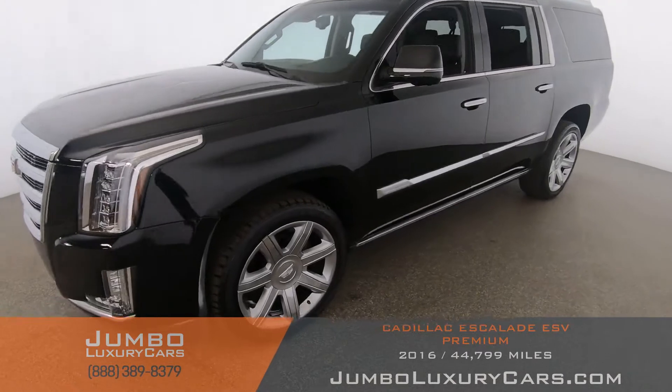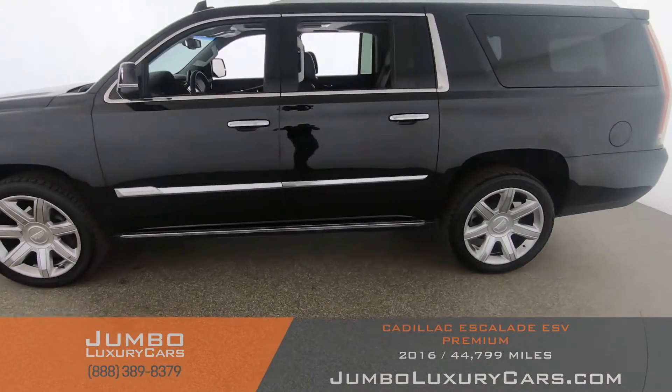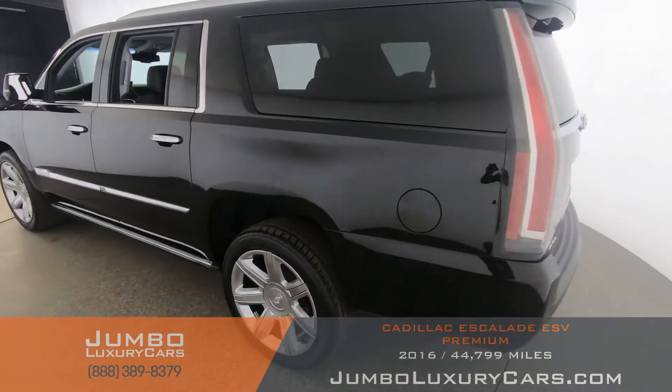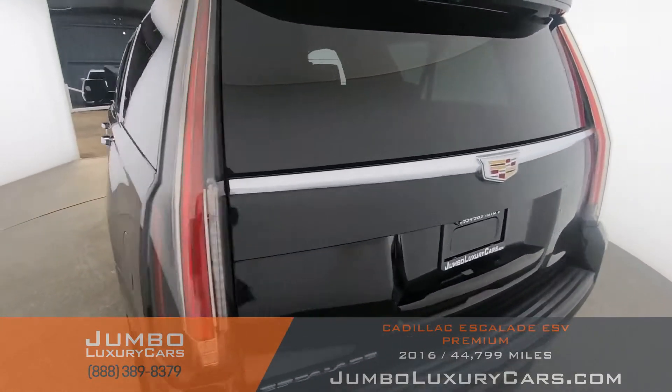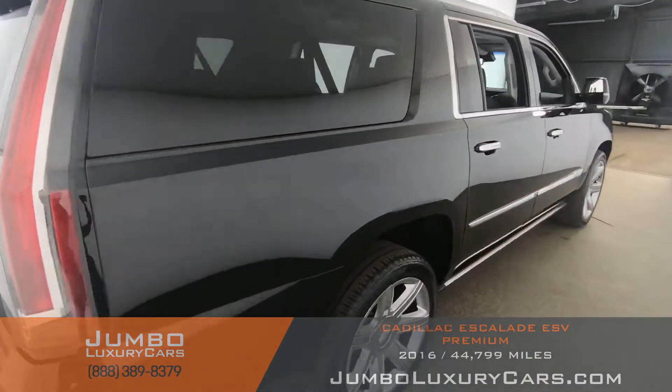Dear future customer, welcome to Jumbo Luxury Cars. Here's your 2016 Cadillac Escalade ESV, stock number 8627. This vehicle currently has 44,832 miles and according to Carfax has accidents reported with one previous owner.